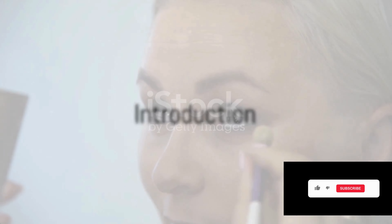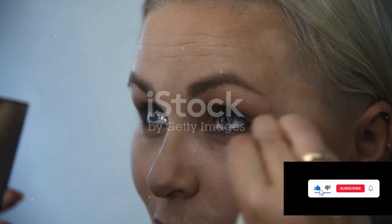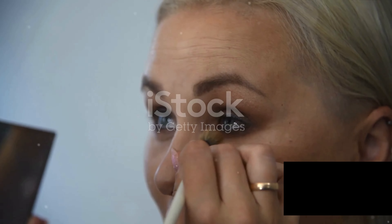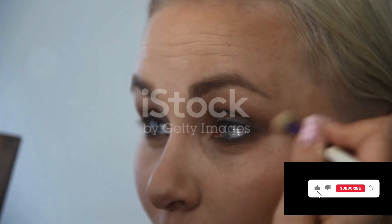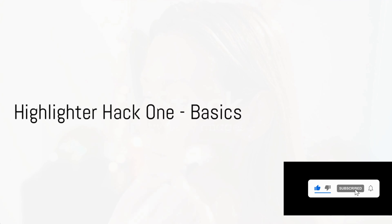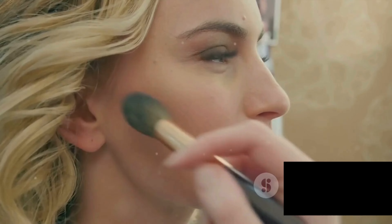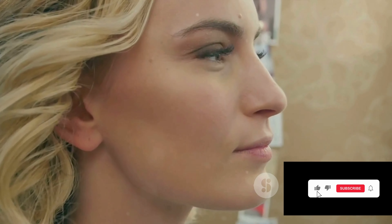Today we're diving into the world of radiance with 10 amazing highlighter hacks. Ready to add a little extra sparkle to your makeup routine? Highlighter hack one — let's start with the basics. Highlighting isn't just for the cheekbones, folks. Don't forget the bridge of your nose and cupid's bow. It's a simple yet effective way to accentuate your features.